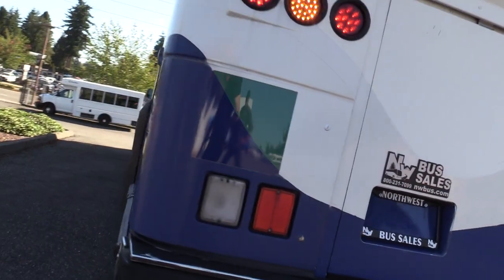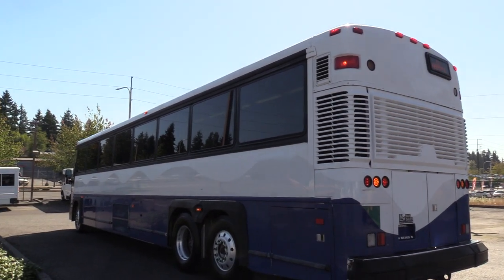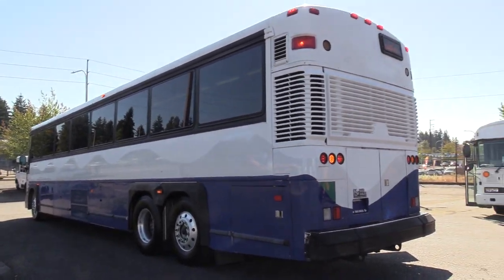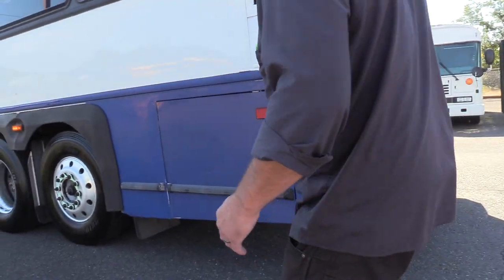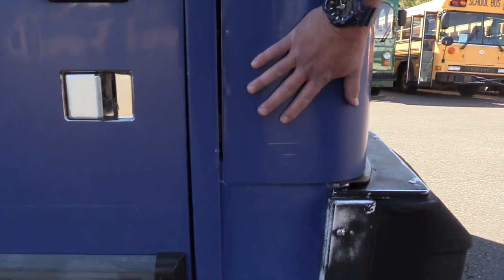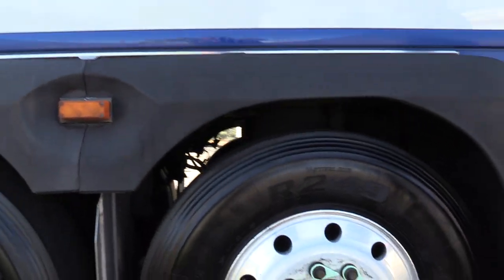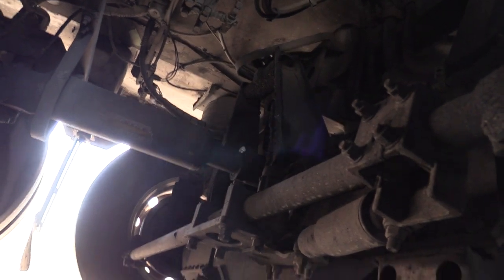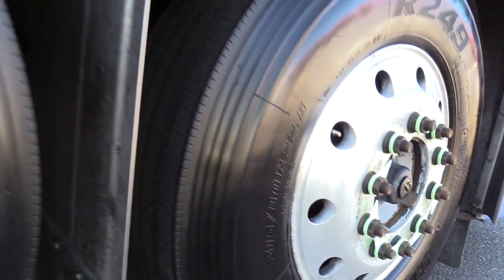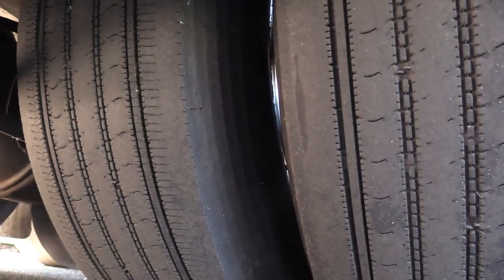Listen to that baby purr — that thing sounds like a million bucks and looks like it too. LED lights all in the back: LED clearance lights, turn signals, backup lights. You are going to see a little action here — not a lot, just some minor scratches from what I can tell. This is about the worst of it: some little rock chips here and there, some faded paint, sun fading.